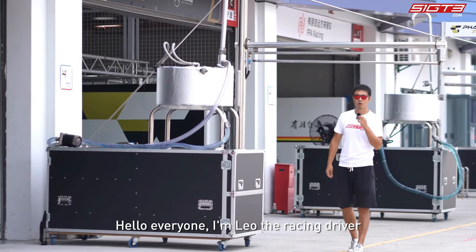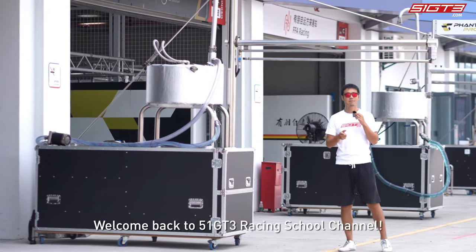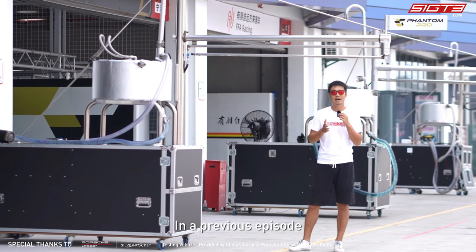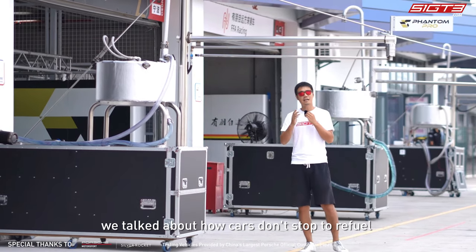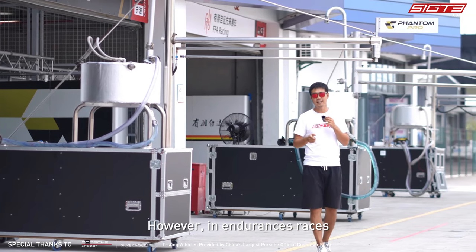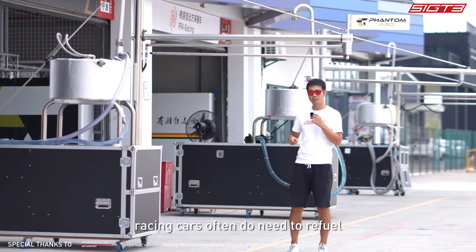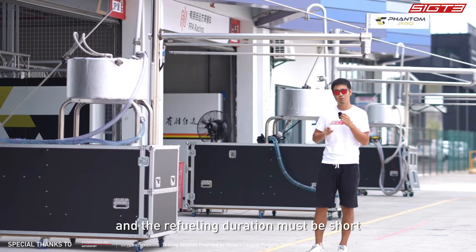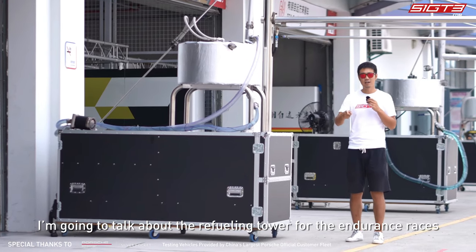Hello everyone, I'm Leo the racing driver. Welcome back to the GT3 Racing School channel. In a previous episode we talked about how cars don't stop to refuel during the Porsche Carrera Cup Asia. However, in endurance races, racing cars often do need to refuel, and the refueling duration must be short. Today I'm going to talk about the refueling tower for endurance races.